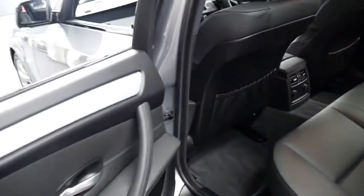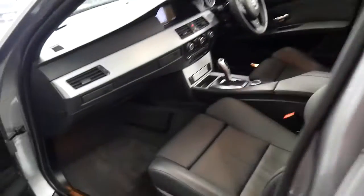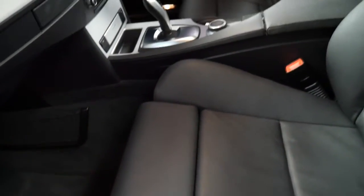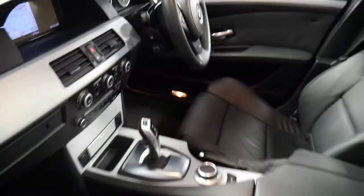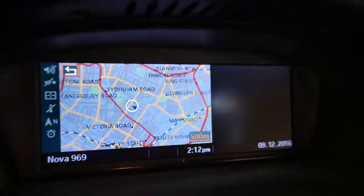The leather is excellent. Often because it's an M Sport you get a lot of wear on the bolsters of the seats from getting in and out — but not here. You can see the navigation up there as well.